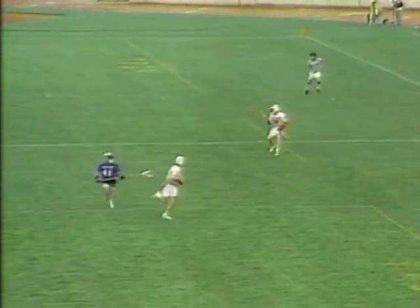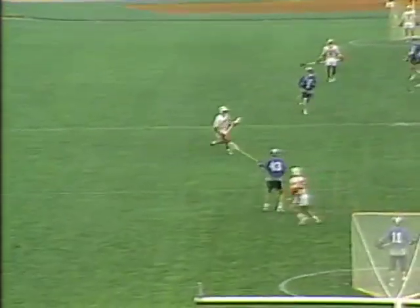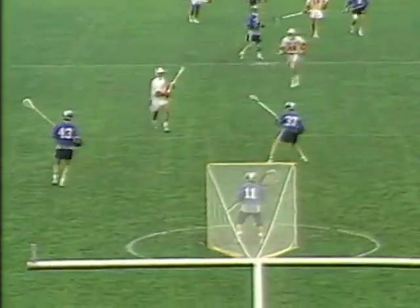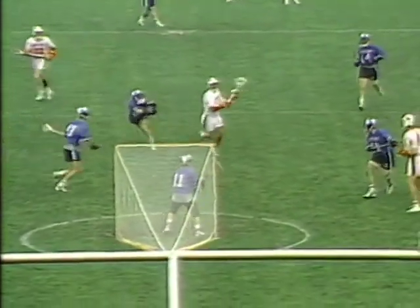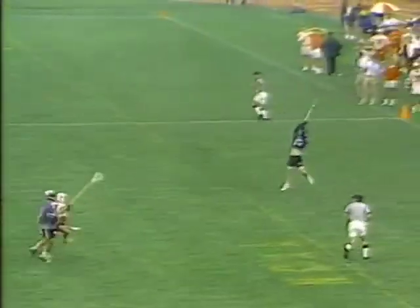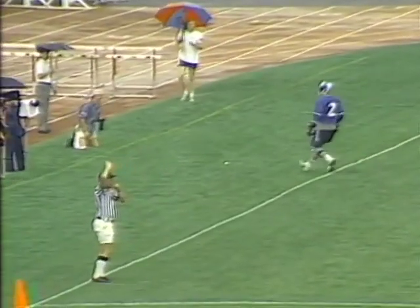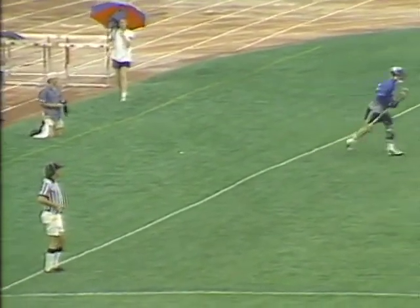And it's Dan Coghlan. Now Jack Merrill. Now the Maryland attack, and Brendan Hanley, who's been shut down — their leading scorer. Made his man, moves in, and never did get the shot off. Petromala counterattacks for the Blue Jays. Tremendous defense by Hopkins. Maryland had a good opportunity to get the ball in the net, and Hopkins turned it back.